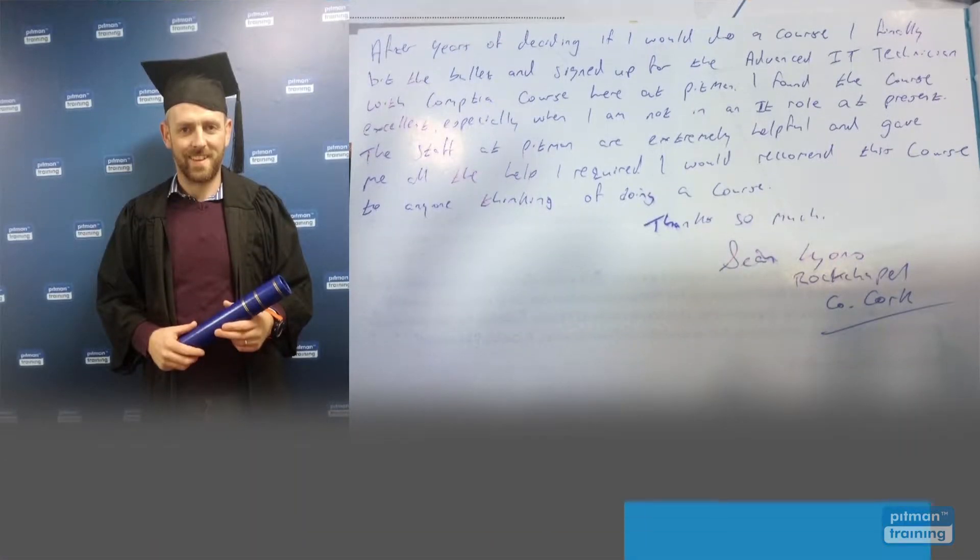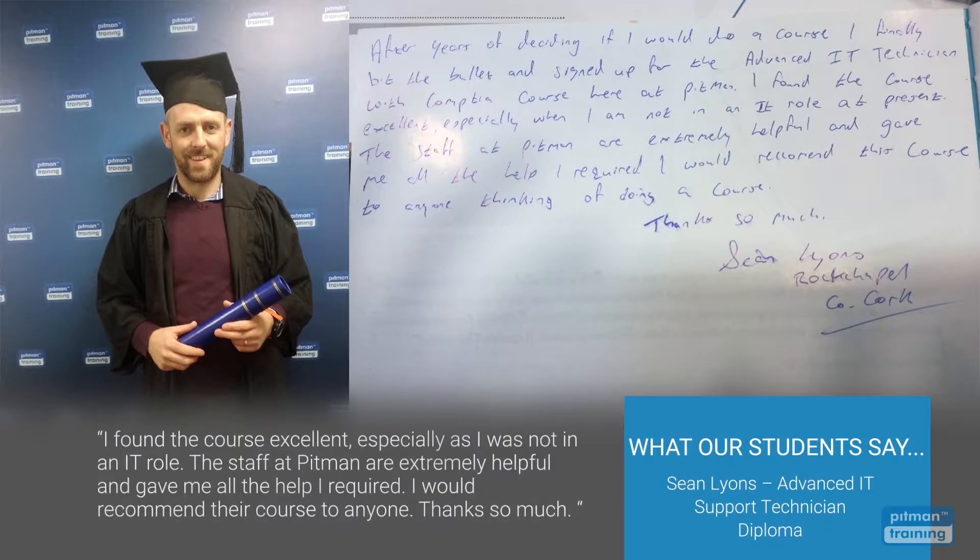I found the course excellent, especially as I was not in an IT role. The staff at Pitman are extremely helpful and gave me all the help I required. I would recommend their course to anyone.